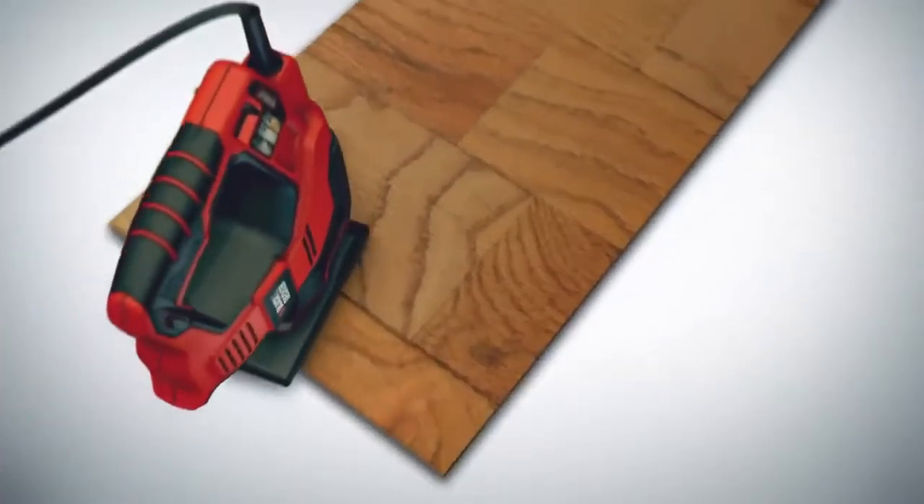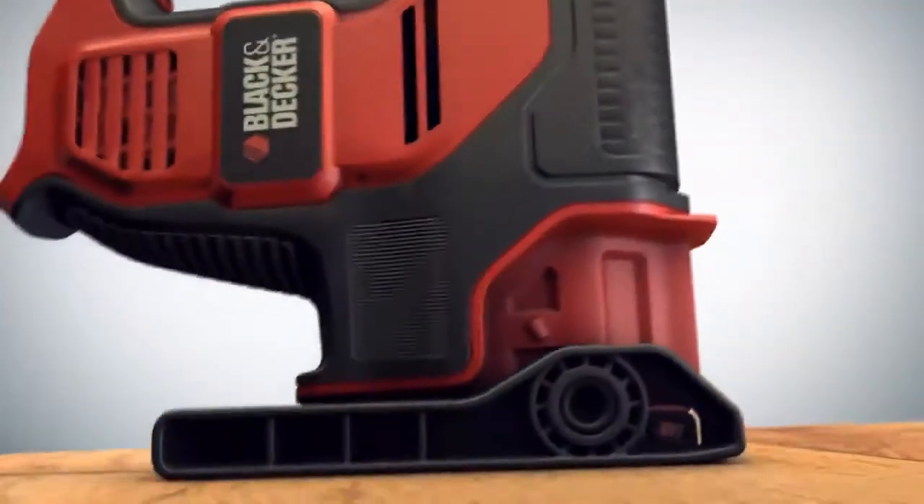The Scorpion also makes the perfect jigsaw, now with a larger shoe for improved stability.